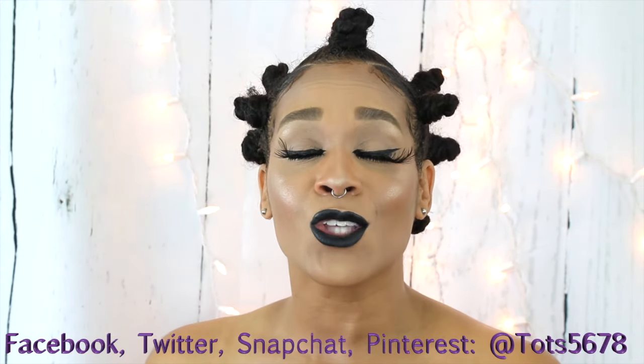Anywho, I love you all. Thanks so much for watching and I will see you in the next video. Let's get to the tutorial.